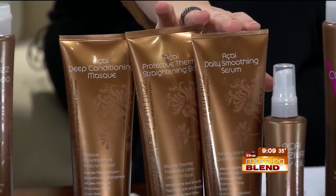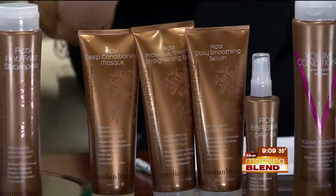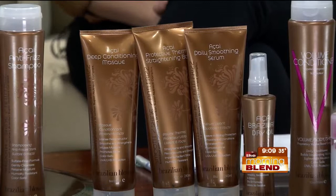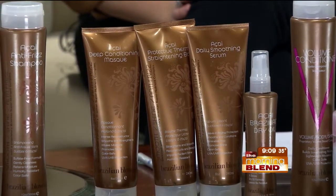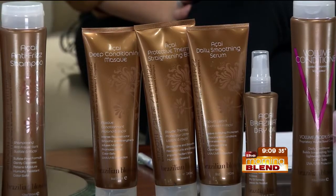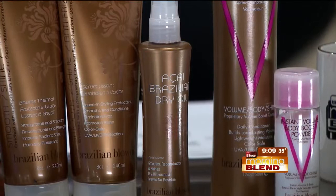So basically it's like a flat iron in a bottle — that'll help keep you smooth. And then here's a smoothing serum. Who do you recommend it for? You mix those two together, and that will be the mini-Brazilian blowout — a way to introduce your client to straightening or smoothing their hair without actually having a salon service. And then a dry oil.